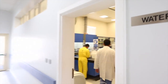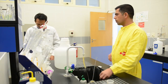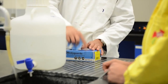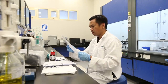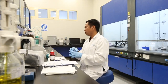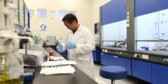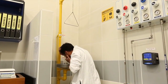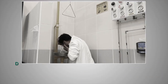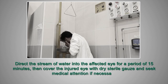Being able to make the right decision in an emergency situation might well be the difference between an incident and an accident. Here are some scenarios you might be required to navigate safely in case things don't go according to plan. In the event of any hazardous substance splashing into your eyes, the laboratory has a number of eye wash stations to flush the eyes. If you happen to be wearing contact lenses, remove them as quickly as possible while continuing to flush. Hold your eyelids open with your fingers, lift your eyelids and roll the eyeballs often so that the water can flow over the entire surface of the eye. Direct the stream of water into the affected eye for a period of 15 minutes, then cover the injured eye with dry, sterile gauze and seek medical attention if necessary.